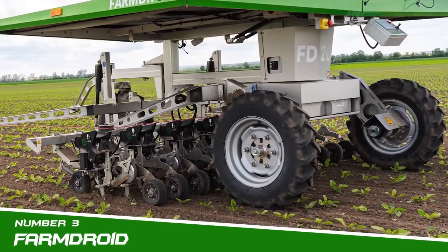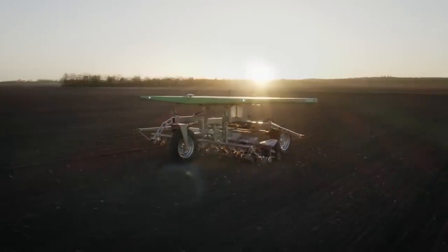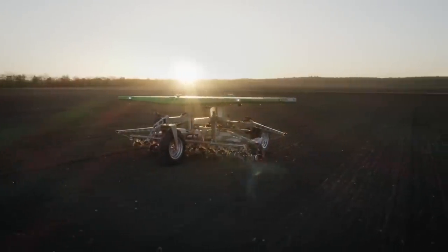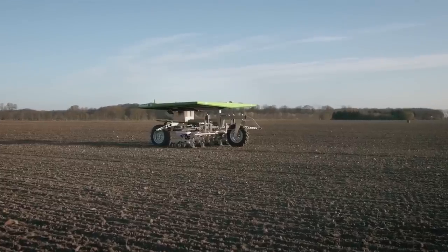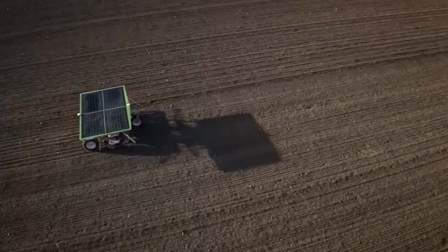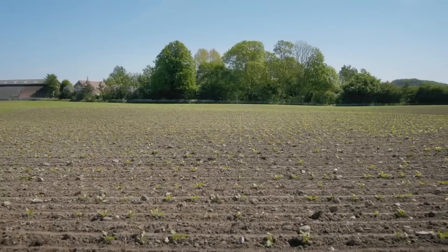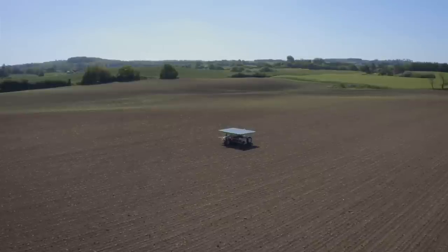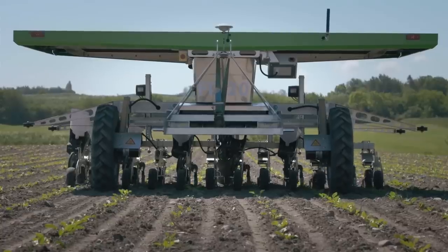Number 3: FarmDroid. FarmDroid FD20 is an innovative field robot that helps farmers and plant breeders reduce their costs of sowing and weeding in a CO2-neutral and ecological way. FarmDroid is a unique invention for the agricultural industry — a fully automatic and lightweight robot that automates sowing and weeding. With FarmDroid, the soil is cultivated ecologically and CO2-neutrally, without the risk of damaging the soil's microstructure because of heavy equipment.